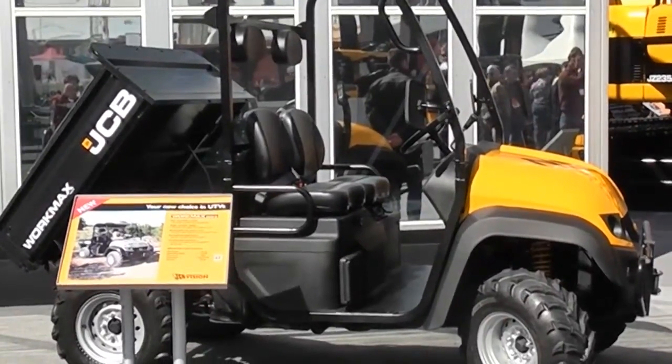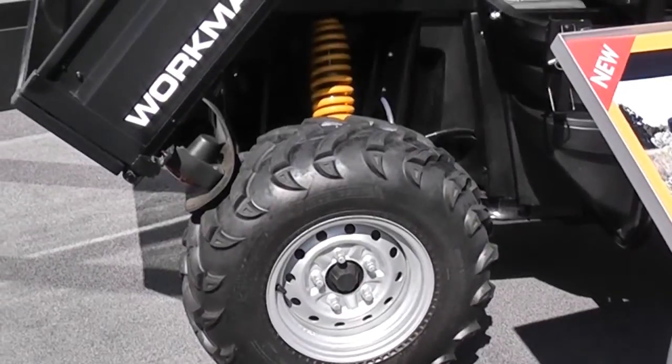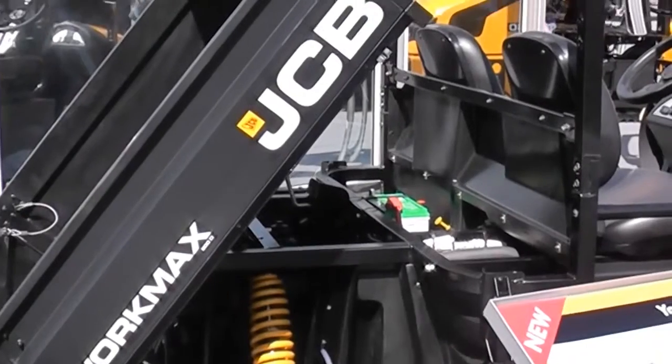This is the JCB Workmax 800D, the 4x4 utility vehicle being previewed by JCB at this year's Connexport. With a maximum payload of just over 1,300 pounds, we expect this versatile all-rounder to appeal to a wide variety of sectors. The Workmax 800D is also well suited to construction and industrial support applications.